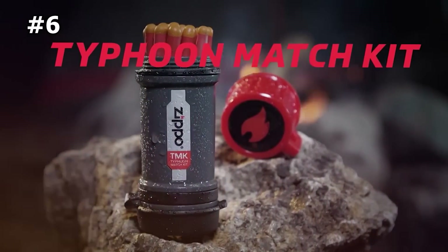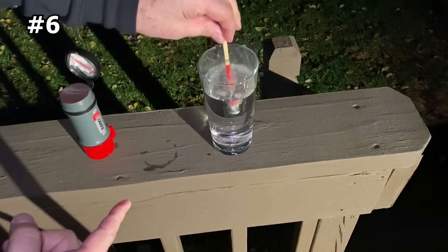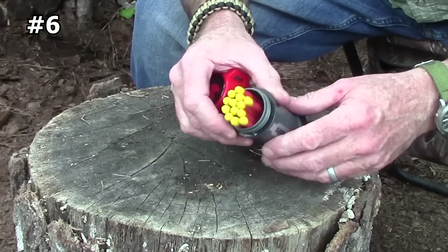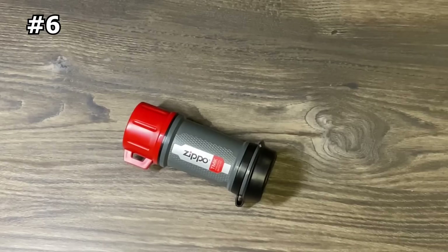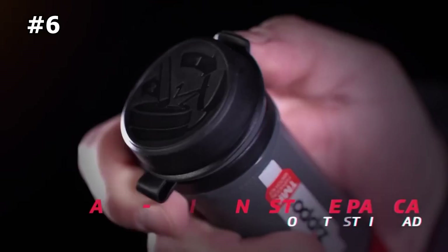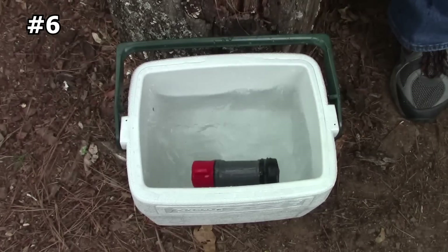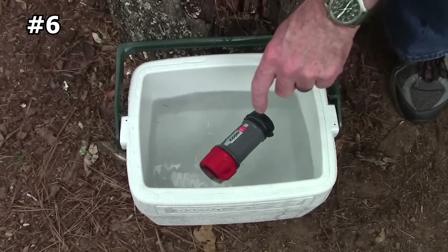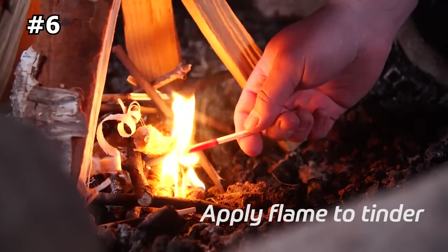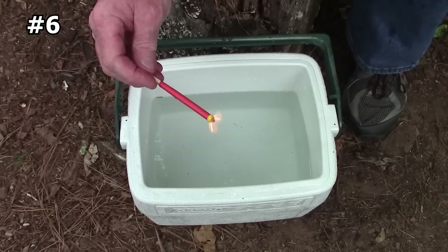Number six: Zippo Typhoon Match Kit. Zippo is known for its high-quality lighters ranging from pure workhorses to stylish accoutrements. In the camping, hunting, and survival markets, they are known as a total provider when it comes to fire. The Typhoon Match Kit is a great way to create and maintain a fire. The kit includes 15 Typhoon Matches, the Match Kit container, and three strike pads. Its heavy-duty construction and sealed strike pad keep your Typhoon Matches in one place, and the matches are resilient and boldly flamed through anything Mother Nature throws at them.